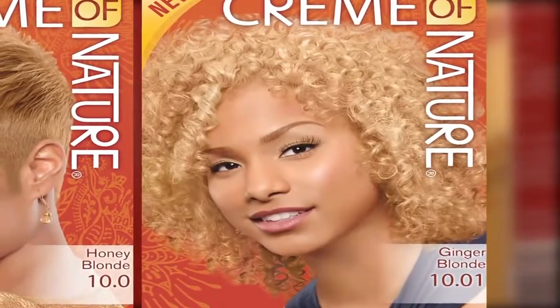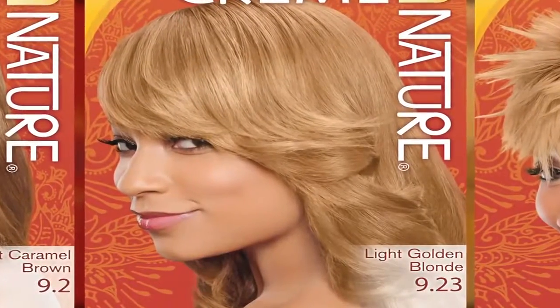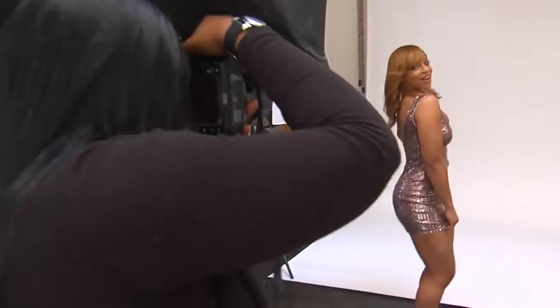The transformations are really exciting and we're so excited to showcase our ladies' new looks. From ginger blonde to medium warm brown to light golden blonde and much more. Now you can get this rich,